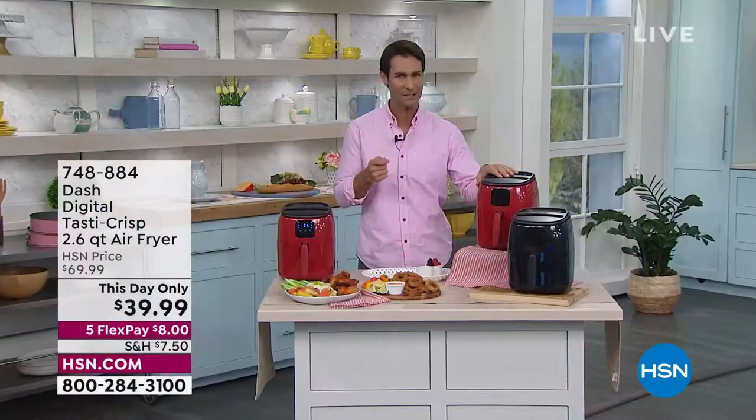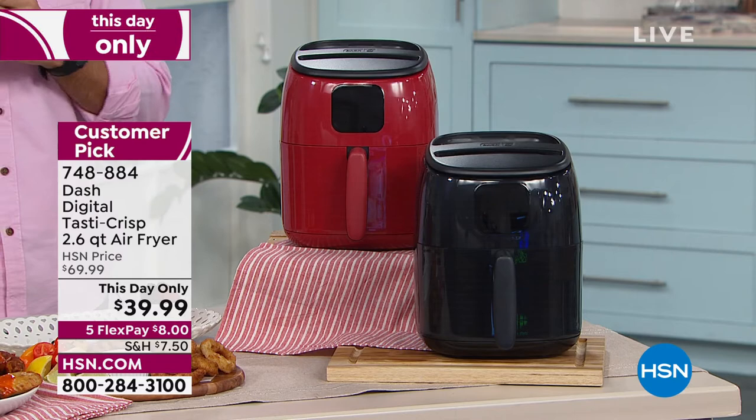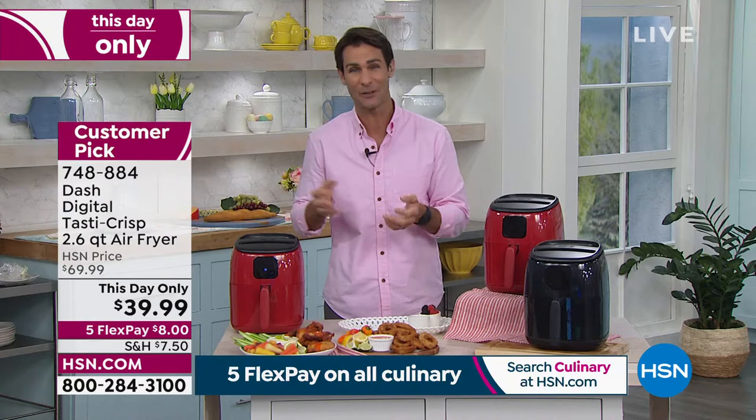It is a 2.6 quart air fryer. Take a look — it's compact, but there's a lot of space inside. And if you want that crispy outside on those French fries, those chicken wings, those onion rings, or even that grilled cheese — maybe you put that in for the kids and grandkids while you're cooking your salmon and vegetables — this is going to be the way to do it.